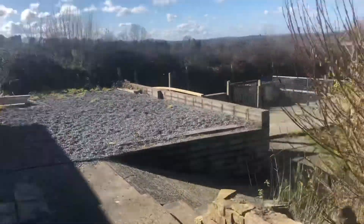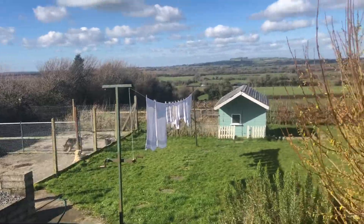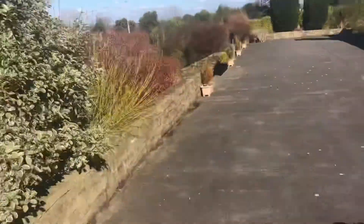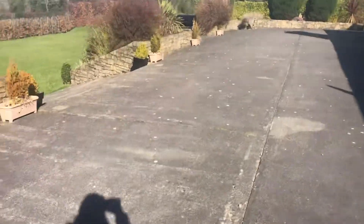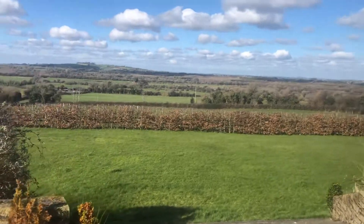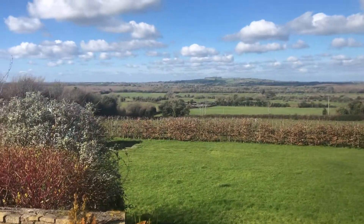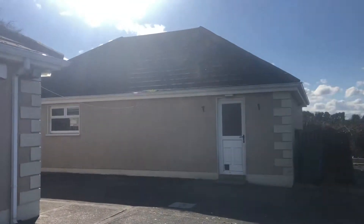All you can hear is the birdsong — it's so peaceful and so private. And you've got a huge dog run. Now look at the size of this patio, it's lovely and big. And again I'm just going to show you the views — they're extraordinary, so so pretty. And you have a beautiful big garage.